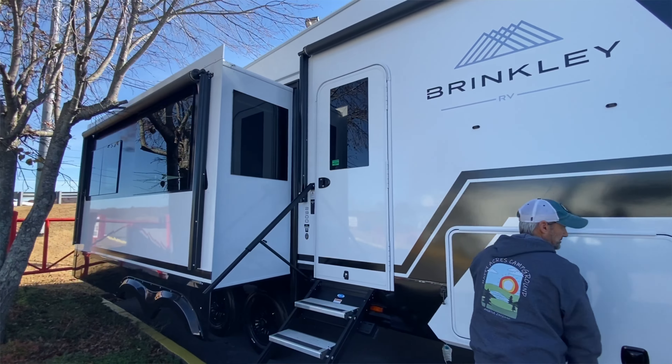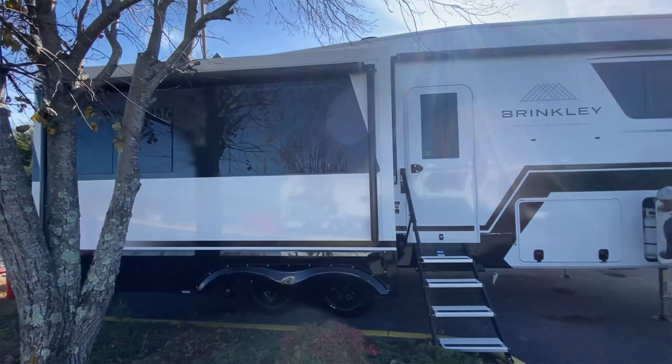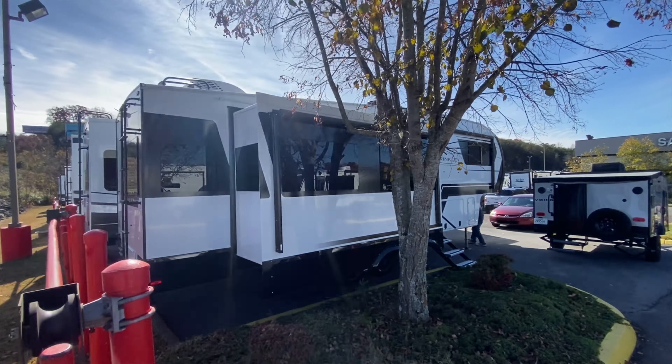I agree. I still struggle a little bit with the build quality. We've been in the Brinkley — two different times now — and I have a hard time reconciling, at the same price point, the quality of the Paradigm. It was definitely not the same as the Brinkley. I would probably put it on par with the Durango.